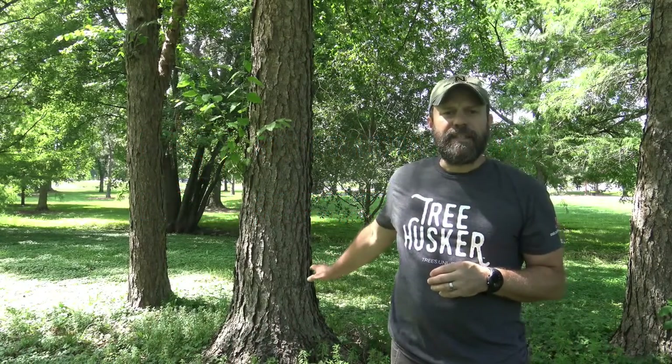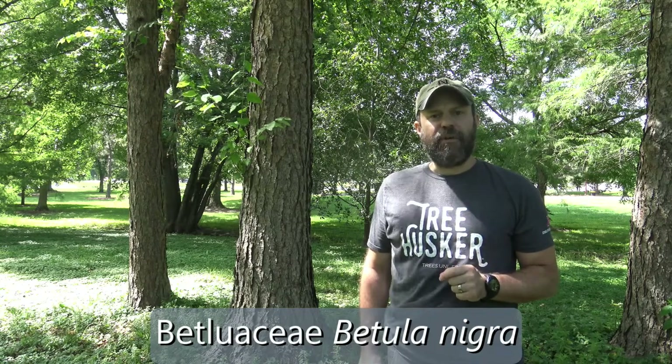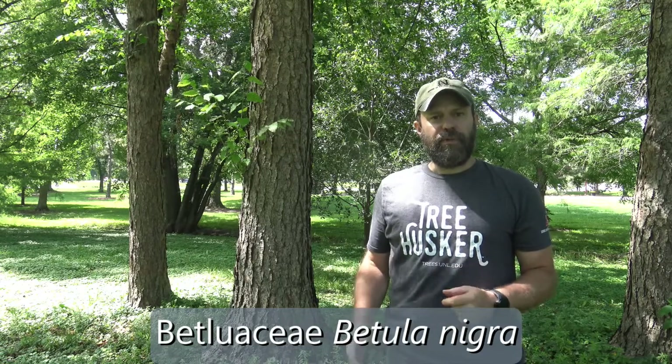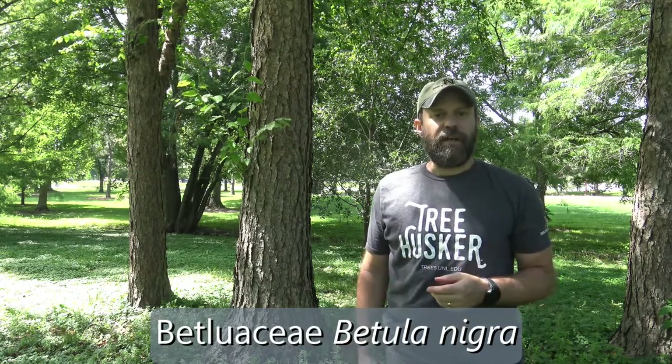The tree right behind me is in the family Betulaceae. It's in the genus Betula, and the specific epithet is nigra. This is Betula nigra, or river birch. Let's take a closer look at its identifying characteristics.